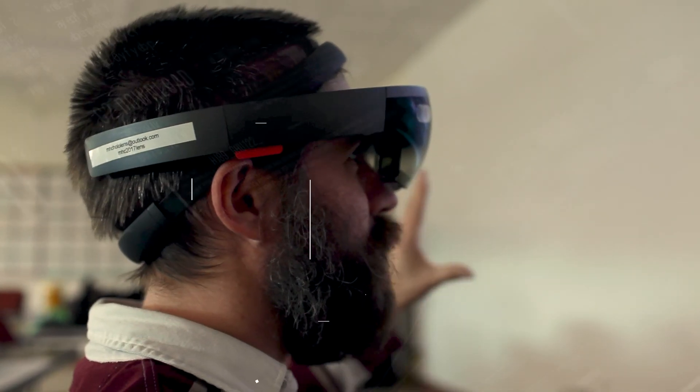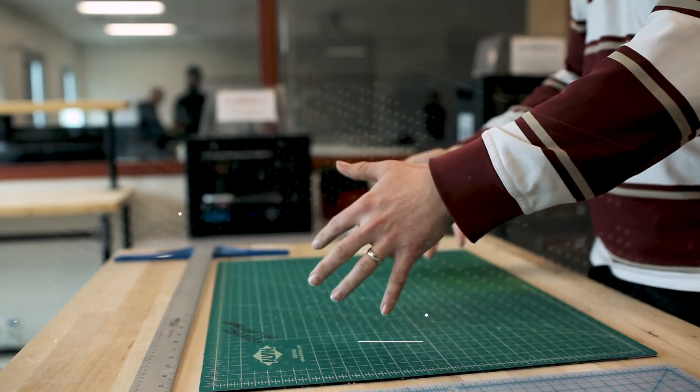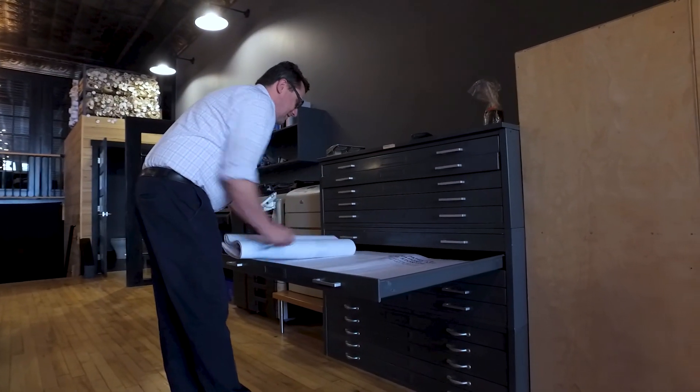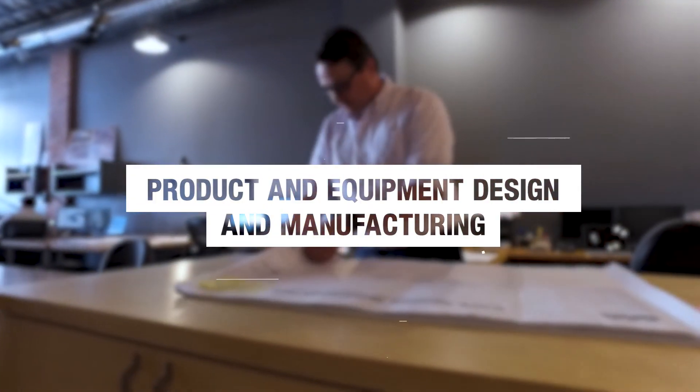Learn how to communicate your ideas utilizing augmented and virtual reality. Through hands-on experience, MHC's BEAT program will prepare you for a number of employment opportunities as an engineer technician in a variety of industries such as construction and architecture, product and equipment design.